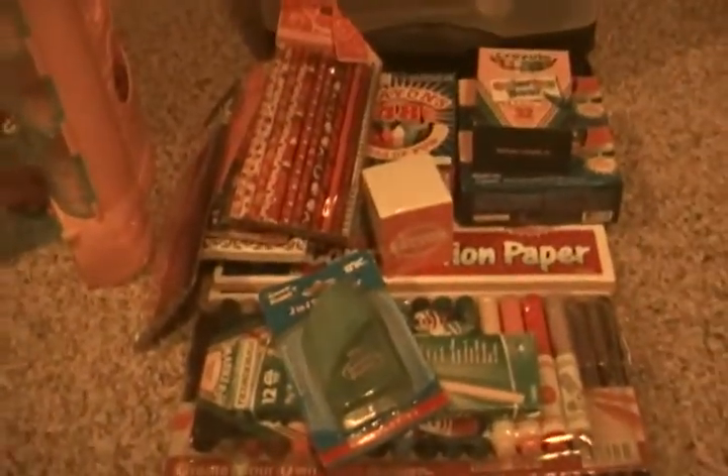So here's an overview of what I got today — a lot of stuff! Thanks for watching. Comment, rate, request, and subscribe.